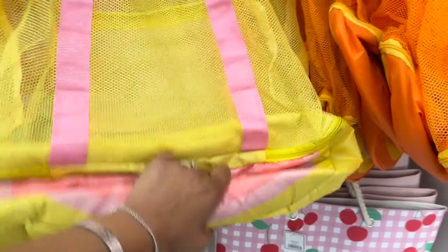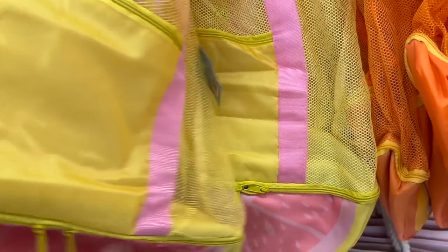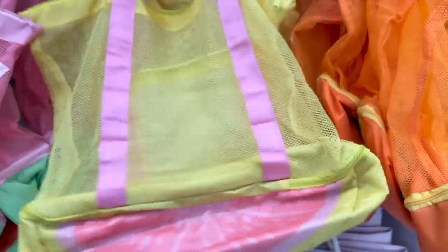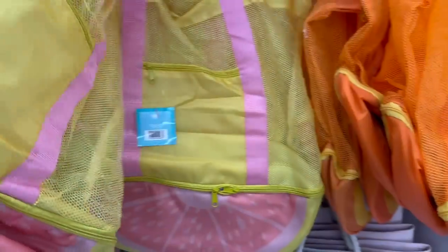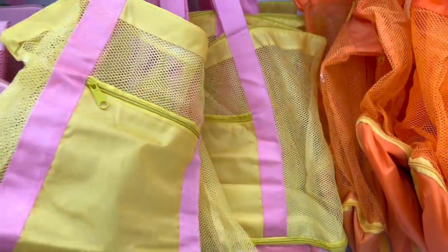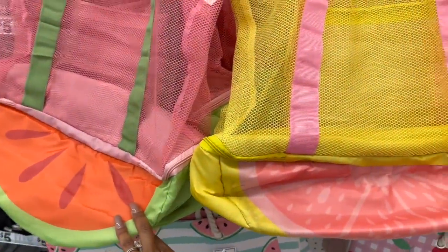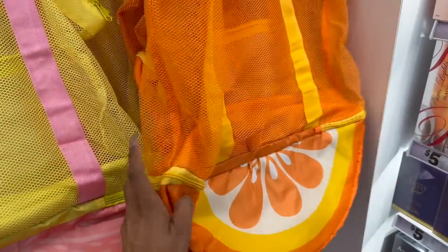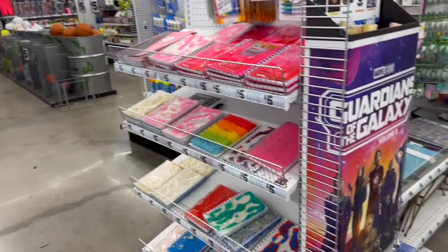These are actually pretty cool — it's a mesh cooler tote! You can put your lunch or all your pool gear in there. These are five dollars — pretty decent deal. They have pink grapefruit, watermelon, and orange colors. A great deal for five bucks, guys.